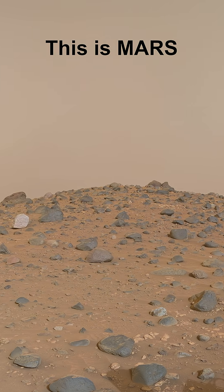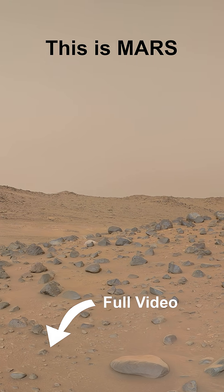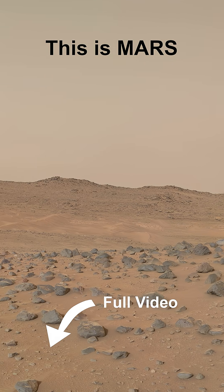A white rock named Otoko Point stands out here. Behind Mount Washburn is the opposite riverbank.